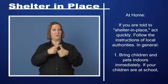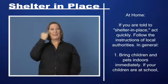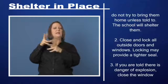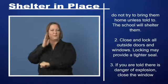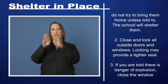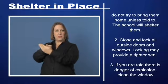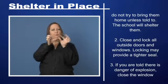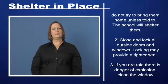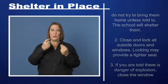Step 1: Bring children and pets indoors immediately. If your children are at school, do not try to bring them home unless told to — the school will shelter them. Step 2: Close and lock all outside doors and windows. Locking may provide a tighter seal.